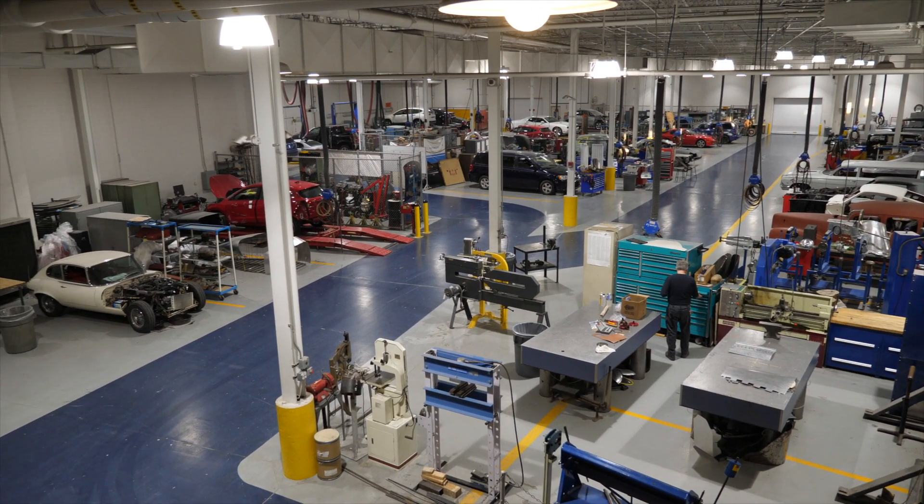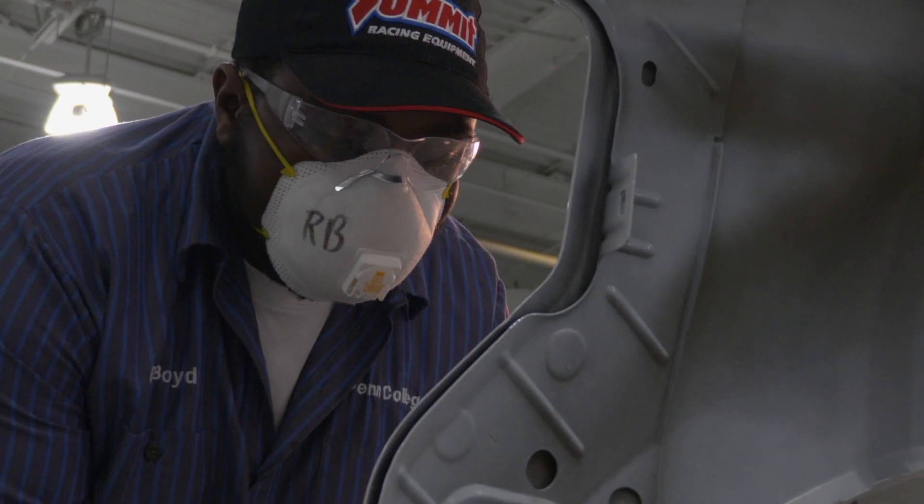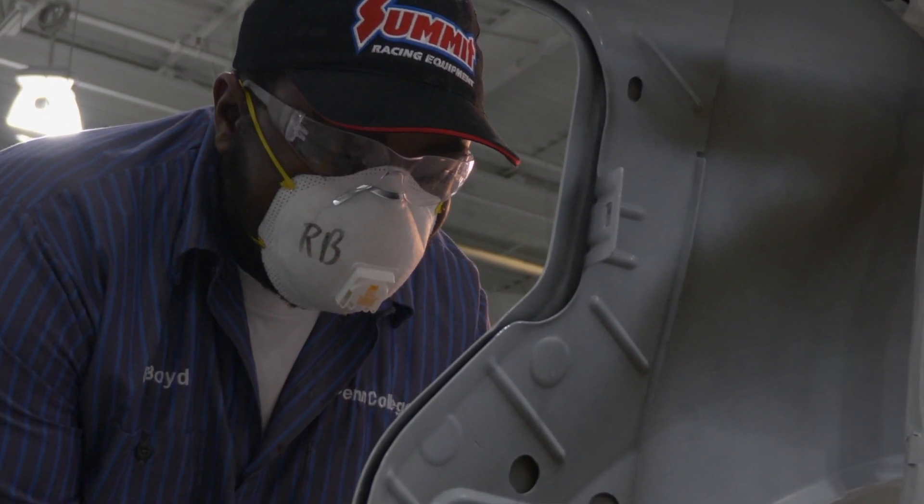It really allows the students that hands-on opportunity. Plenty of workspaces, plenty of vehicles, redundancies in the equipment. So if we need one, we've got six.